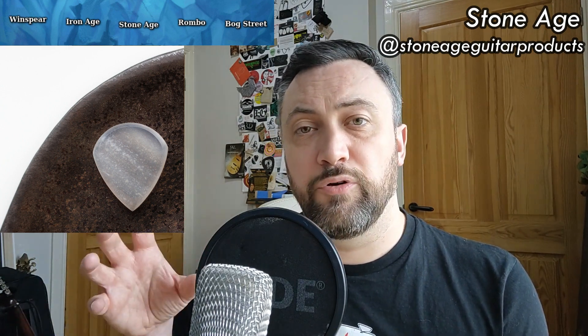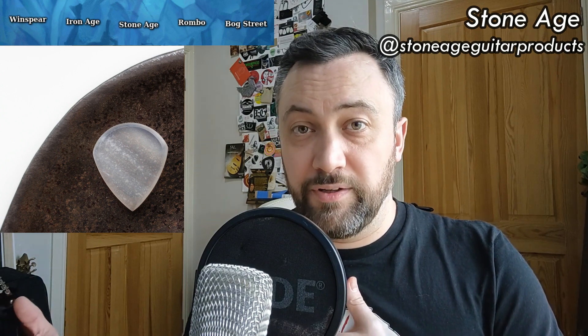Matt Halliday of Stone Age Plectrums — keeping with the age theme — trained in a whole bunch of different fabrications but has settled on Lapidary, which is the skill of manipulating stone. He's favored things like primarily agate but also obsidian, coprolite, fossilized wood and all the rest of it. The Stone Age sound is typically very breathy but also has crazy note separation, and they are one of the hardest-wearing things here by some margin. Matt's made some of the best-looking picks I've ever seen and I've dropped quite a lot of them and they've never broken.